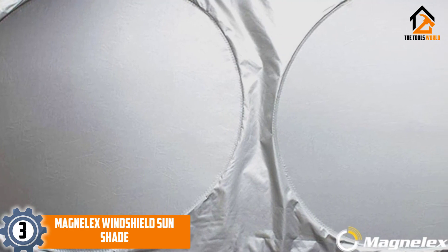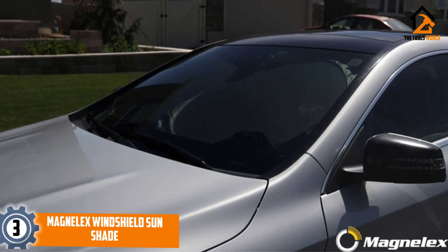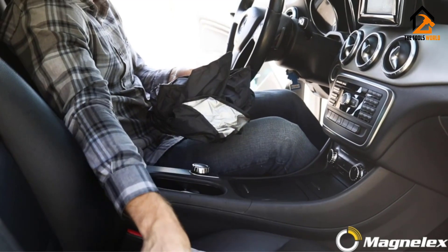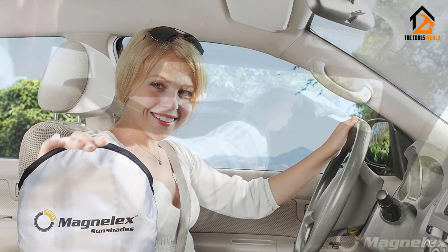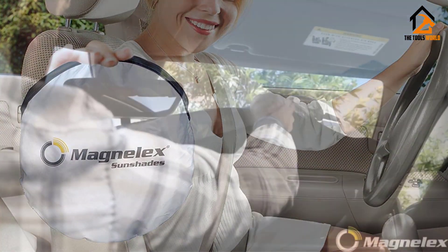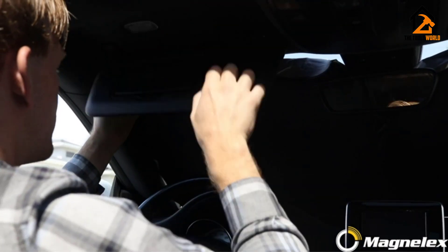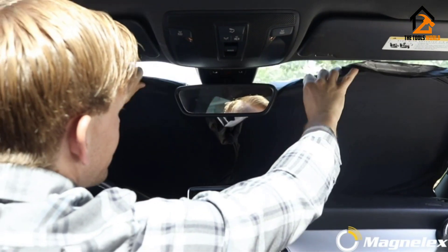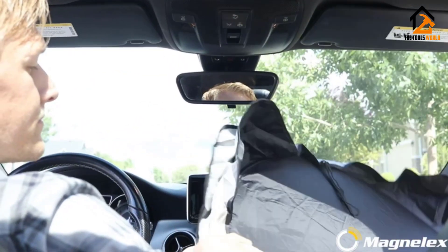At number 3, we have the Magnelex Windshield Sun Shade, intended for extra-large windows measuring 65.7 by 36.4 inches, fitting most full-size cars, SUVs, trucks, and vans. It's made of 210T reflective polyester and comes in a storage bag, along with a free steering wheel cover sun shade. The company includes a money-back or free replacement guarantee. The shade covers the entire windshield, practically snaps into place, and has corner flaps to cover the edges — a feature some competitors lack.